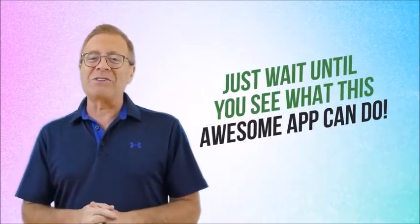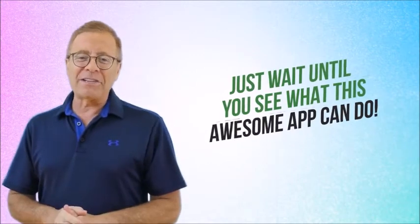Video Builder enables anyone who can click a mouse to harness the power of video and a whole lot more. Just wait until you see what this awesome app can do. To give you a quick look at some of what Video Builder delivers, let me hand things over to some of our lifelike 3D avatars to show you around. Let's start with Jack — over to you, Jack.